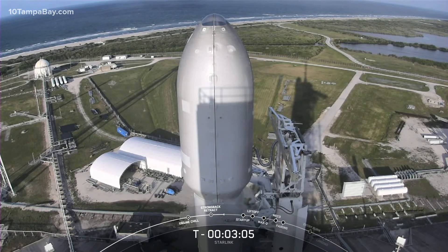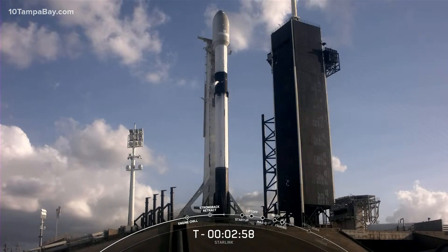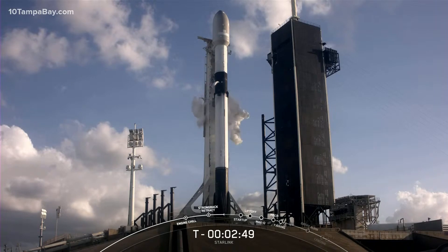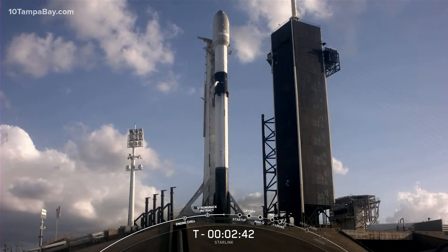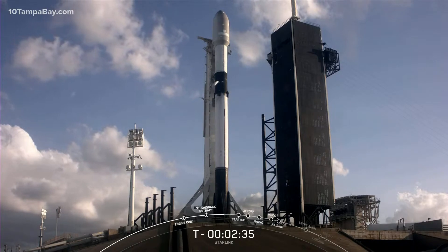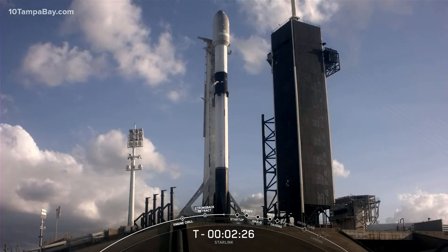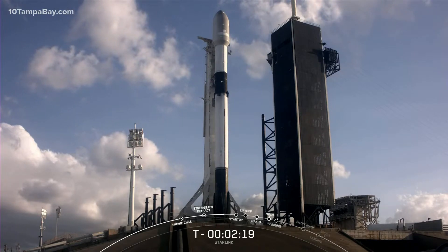At T-60 seconds, we'll hear the call out that Falcon 9 is in startup. This means that the rocket's autonomous internal flight computers have taken over the launch countdown. Then just inside T-2 seconds, we light the Merlin M1D engines. We use TEA-TEB as our ignition fluid — when it mixes with oxygen, it burns a bright green colored flame, so be sure to watch out for that. Stage one LOX load is complete. Stage two continues to load its LOX. After we use TEA-TEB to ignite the Merlin engines, we allow full flow of the fuel into the thrust chambers, and then the engine comes up to power for liftoff at T-0.